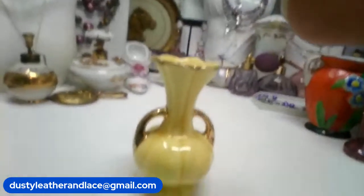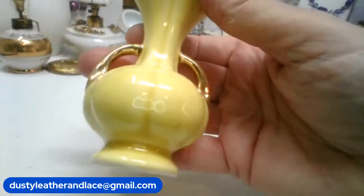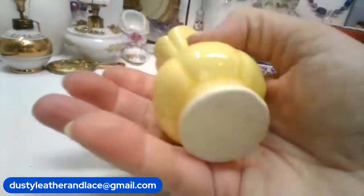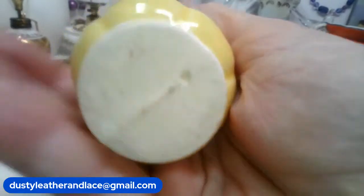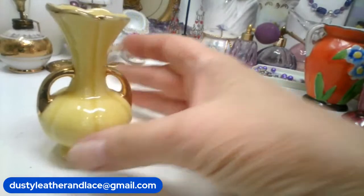This cute yellow bud vase — I love the style and the color. Really sweet. I don't see any markings — just ceramic. It's going to be $15 and it's number 13.